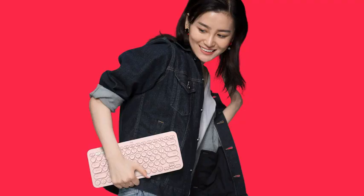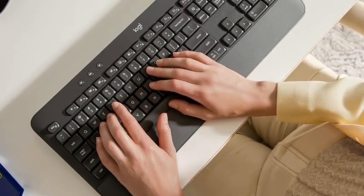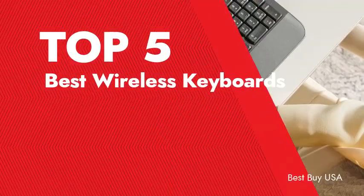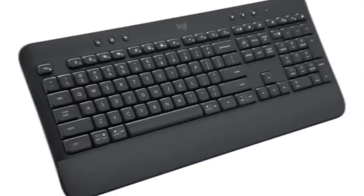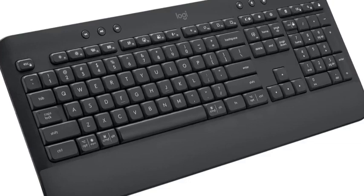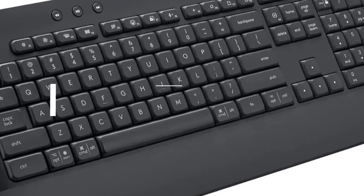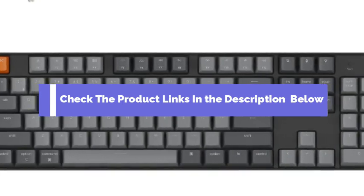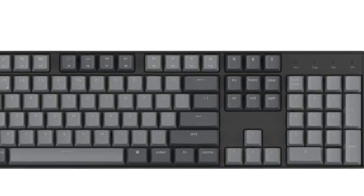Hey there, tech enthusiasts! Welcome back to our channel. Today, we have a treat for all you keyboard aficionados out there. We're diving deep into the world of wireless keyboards and presenting our top 5 picks for 2024. Whether you're a gamer, a professional, or just someone looking to declutter your desk, we've got you covered. If you want to know about the price and other information, be sure to check the description below — I've mentioned a link for each product. So let's get started.